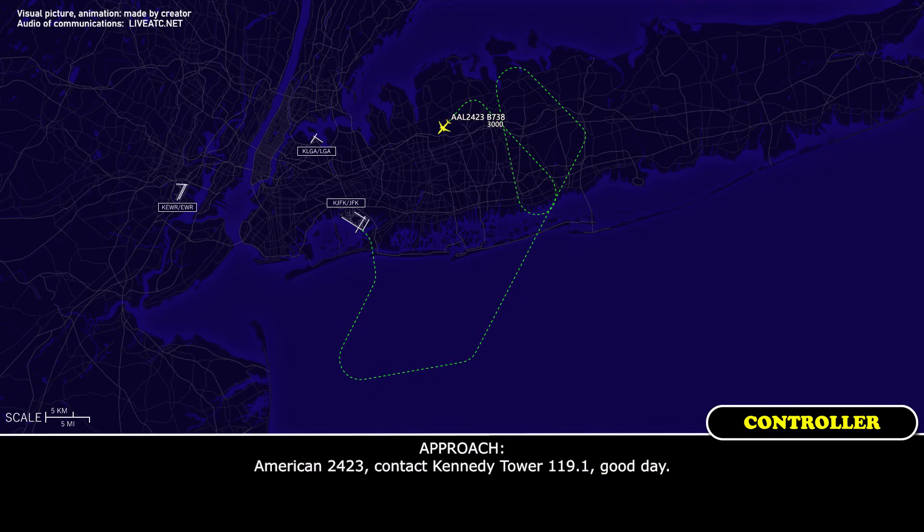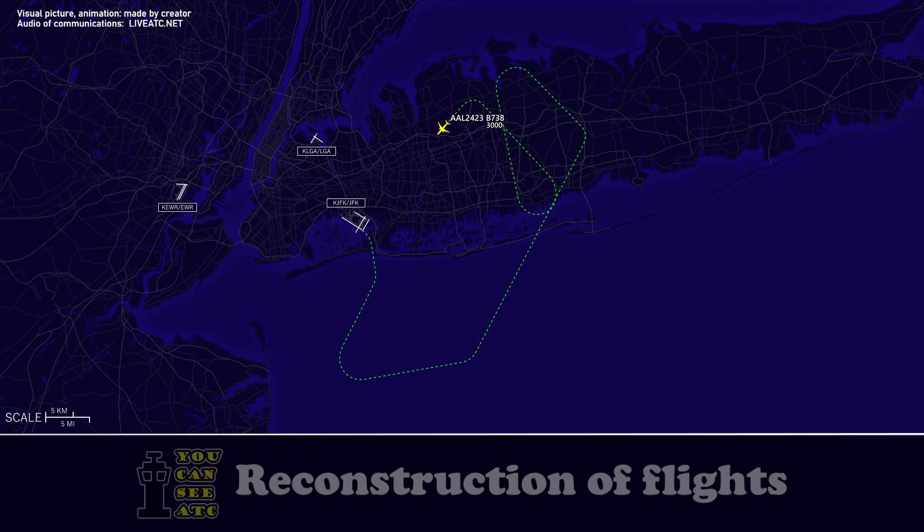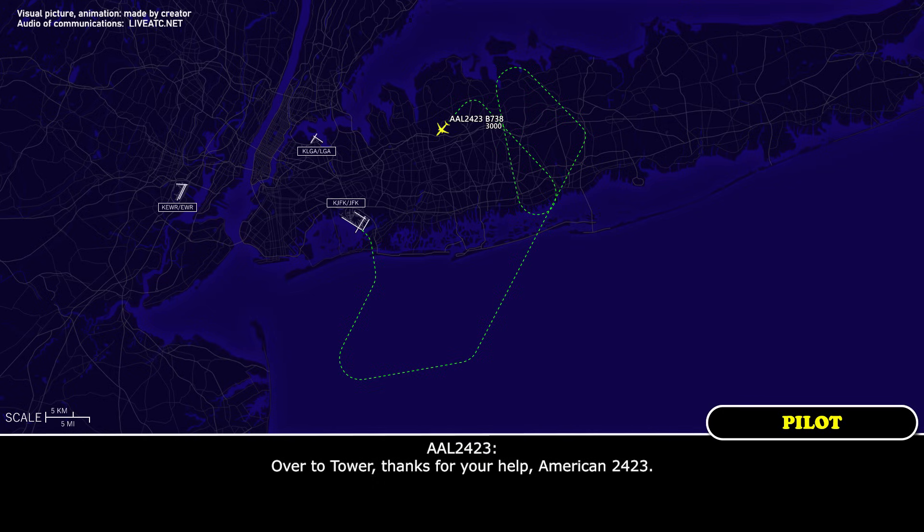American 24-23, contact Kennedy Tower 109.1, good day. Over to tower, American 24-23. See ya.